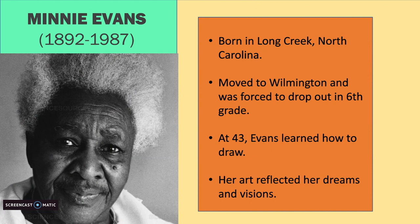She moved to Wilmington, North Carolina and attended school until she was forced to drop out in sixth grade. Her family needed help with money, so she started working selling clams and oysters in her neighborhood. Evans didn't start drawing until she was 43 years old. In 1935 she had a spiritual experience.